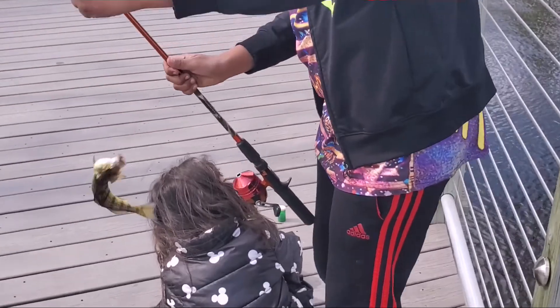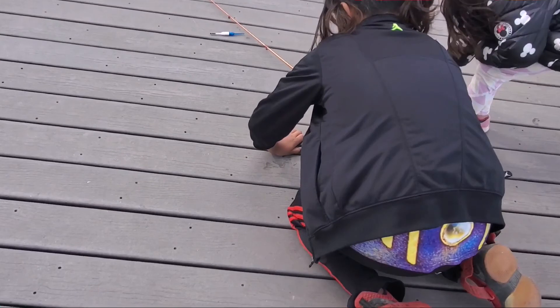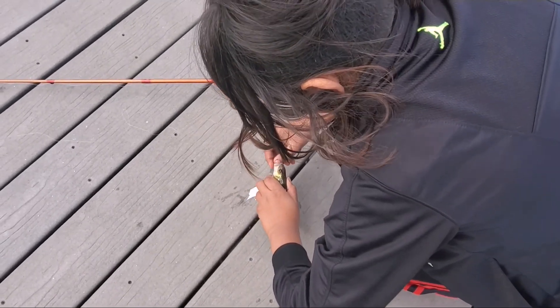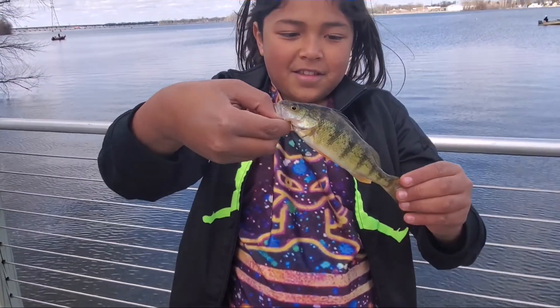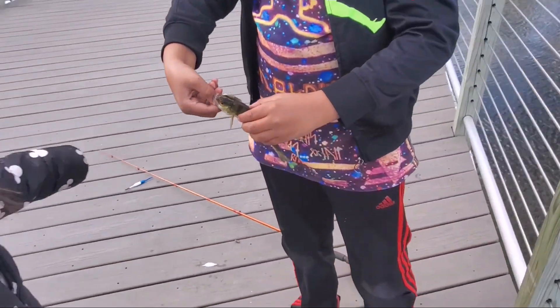We're talking about the rocks right now — here you go, got a fish guide. Oh, that's a cute puppy. Here we go! Nice perch — can I hold it? I want to hold it. I want to throw it back in.